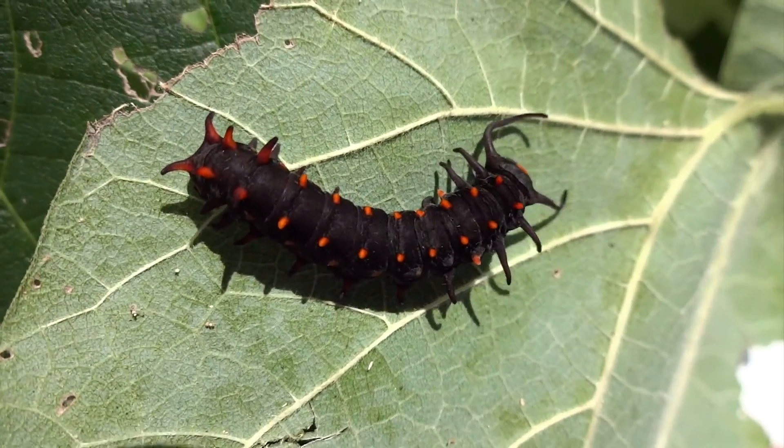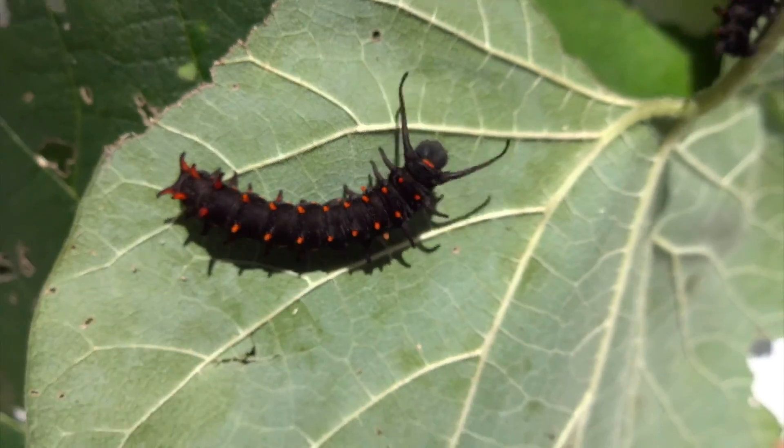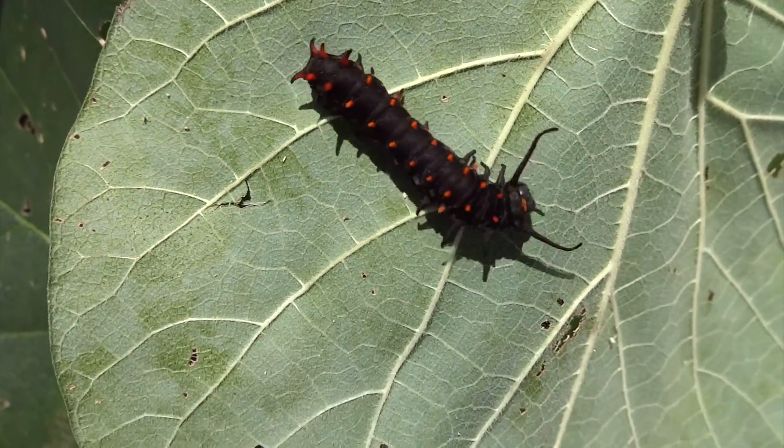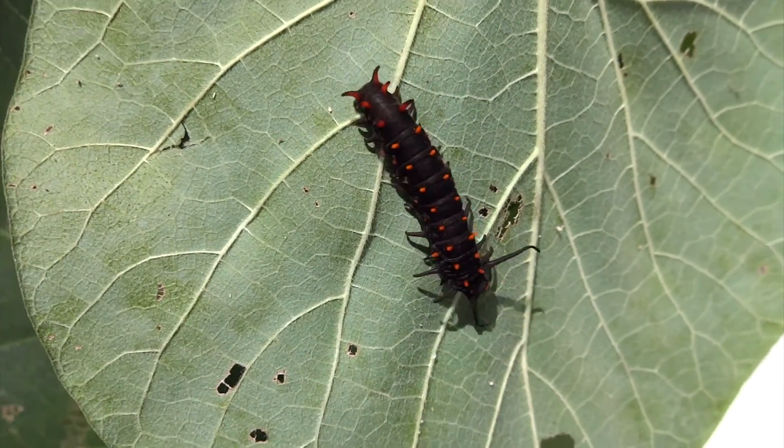But as they get older, they accumulate more of the toxins from the pipevine plant, and the caterpillars themselves become poisonous. The black and red coloring signifies a toxic creature.